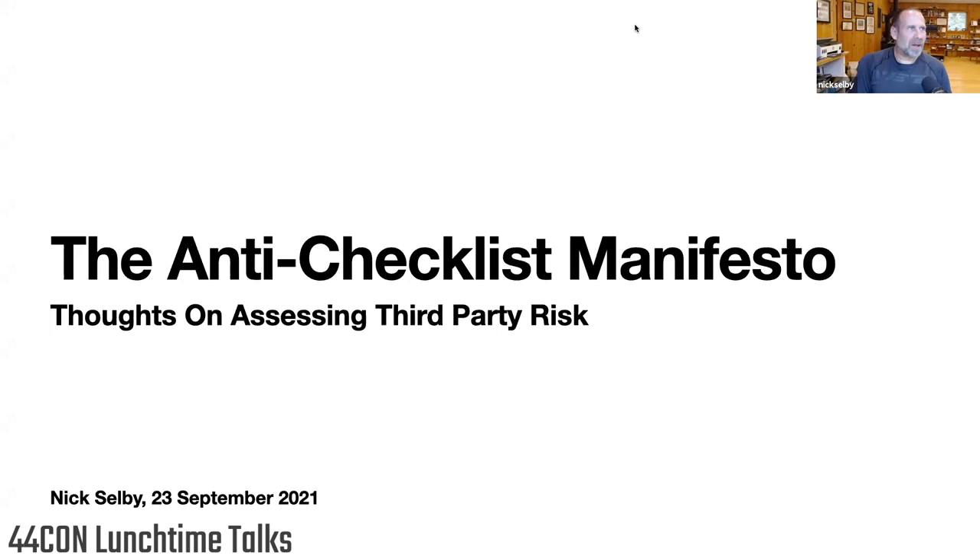I'm going to be talking today about third-party risk and how we all deal with it. I think most of us will know, if you're in the security business at all, we're not doing a particularly good job at it. It's something that we all have to go through every time somebody in our organization buys something. So this is a new way of looking at it — I was trying to blow out of the water some of the paradigms that I've seen at work.